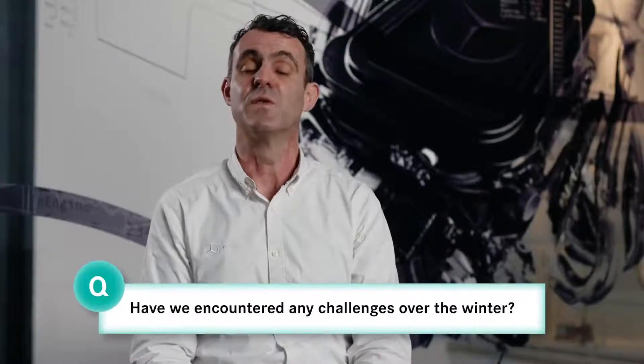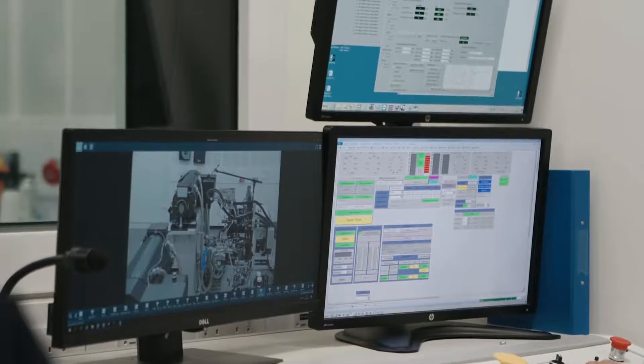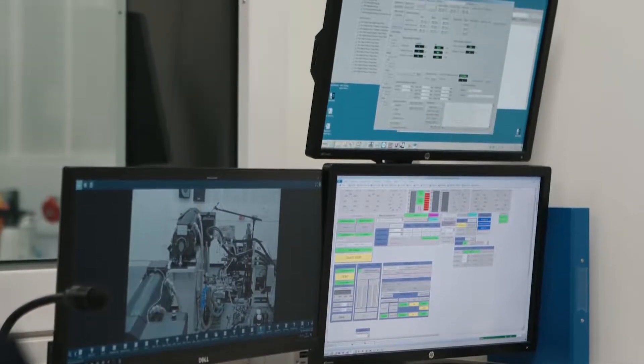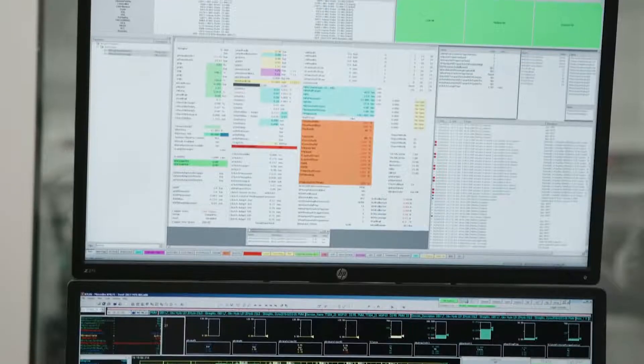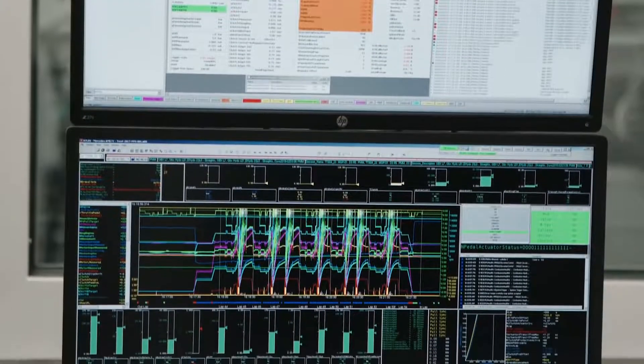The winter is always a challenging time for us as we prepare for the new season, and this year there have been a few extra additional things thrown at us. It's been the first winter where we've had to react to a change to the regulations which limits the amount of dyno hours that we are able to run. This means we have to make every single dyno hour count and must make sure that we're entirely productive to learn about the performance and the reliability of the power unit during each hour.